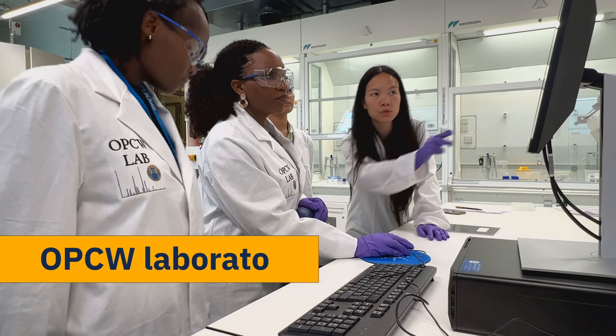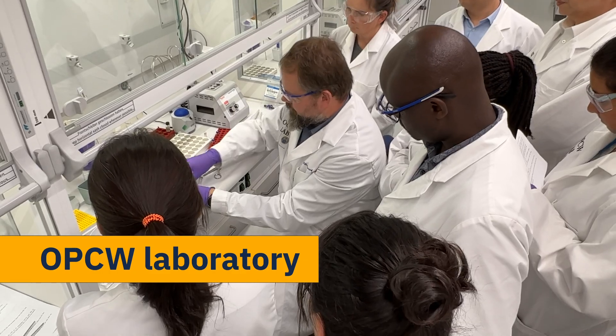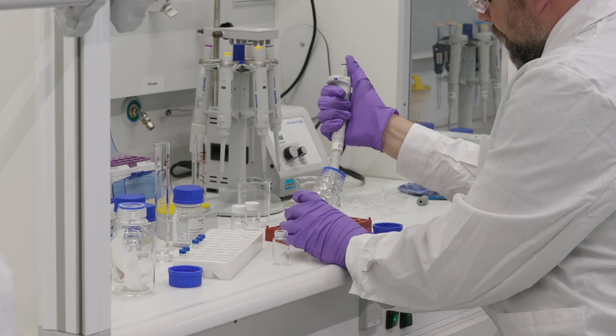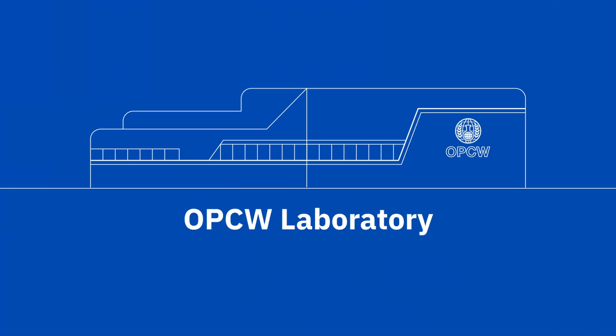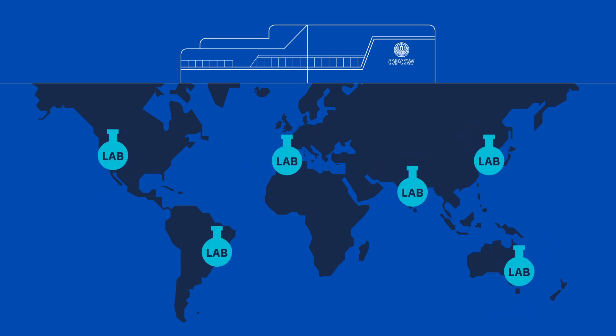The lab's analytical chemists and technicians support OPCW's inspections worldwide and conduct research activities to support and strengthen the Convention's Verifications Toolkit. The lab also oversees the OPCW Global Network of Designated Laboratories.